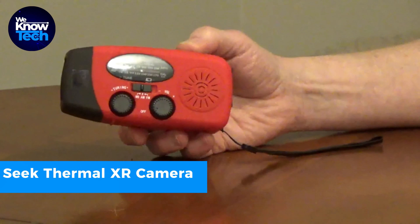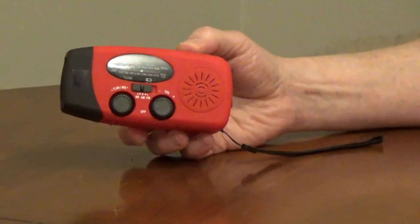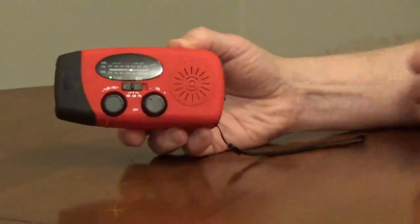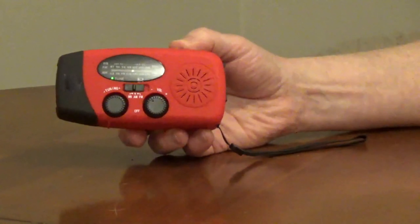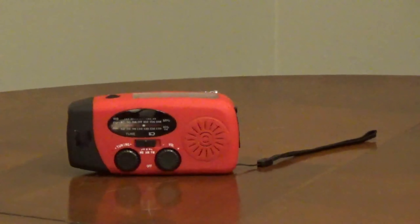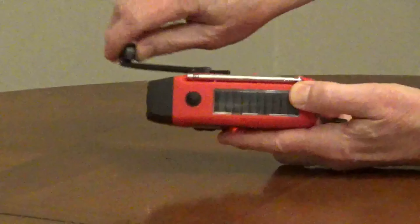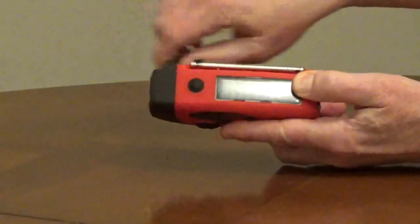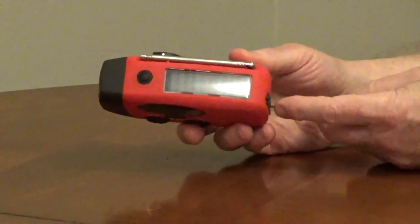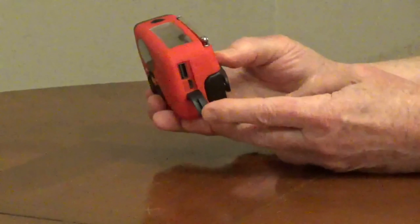The versatile portable emergency weather radio is an essential tool for emergency situations, offering multiple functions that can prove invaluable in a crisis. It operates as a radio, ensuring you stay informed about critical news updates even when traditional power sources are unavailable, so you can access vital information during outages or when on the move. It also doubles as a phone charger, allowing you to power up your mobile device and maintain communication capabilities in dire situations.